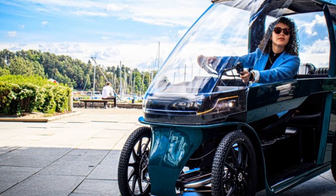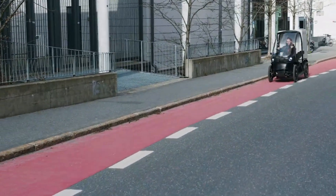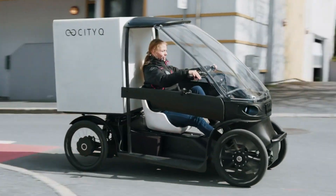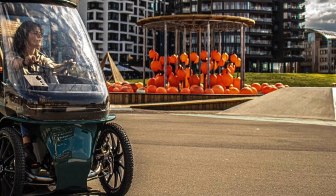Built in Hungary and aimed at European markets, the City Q is available for pre-order starting at over 6,000 euros, positioning itself as a practical and sustainable urban mobility solution.